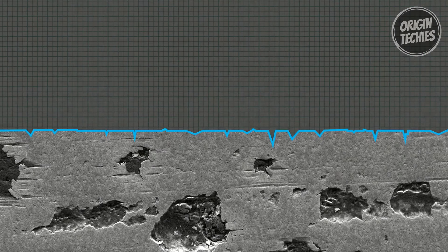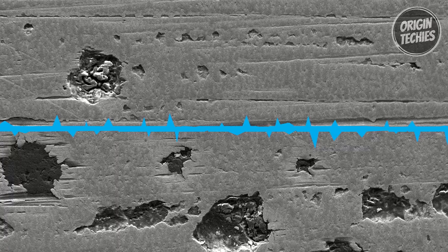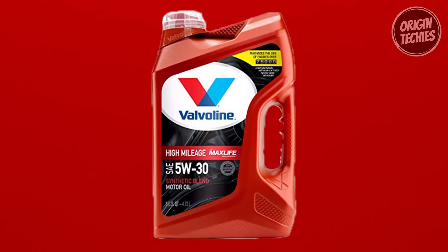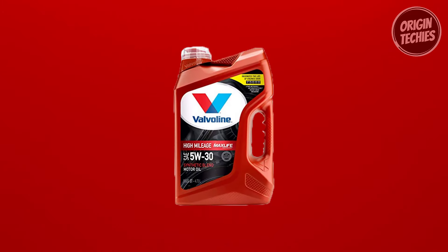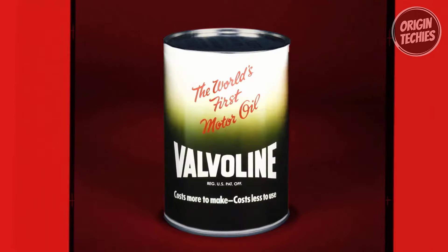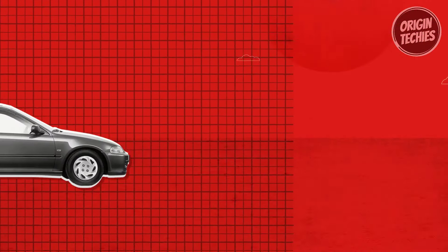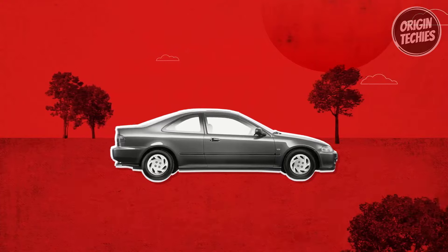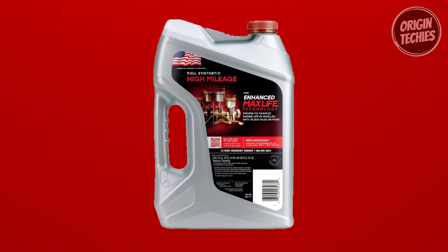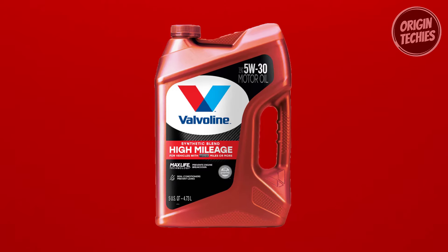With 25% extra defense against deposits, sludge, corrosion, and rust — thanks to interior cleansing detergents — your engine is getting the ultimate protection it deserves. Valvoline uses high-quality base oils and superior viscosity modifiers, ensuring your engine performs at its best no matter the conditions. It meets or exceeds all requirements of ILSAC GF6A, API SP, API SN with SN+, and API SN. Made and formulated in the USA, Valvoline High Mileage Motor Oil is designed to maximize your engine's life and enhance its performance.